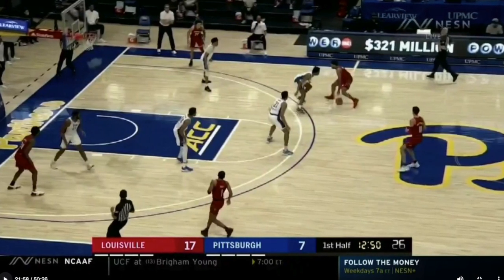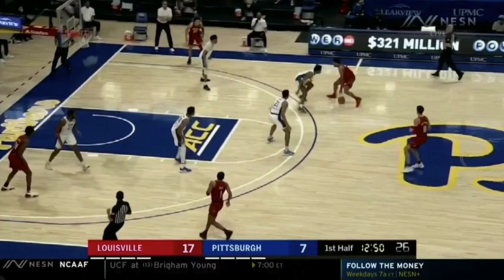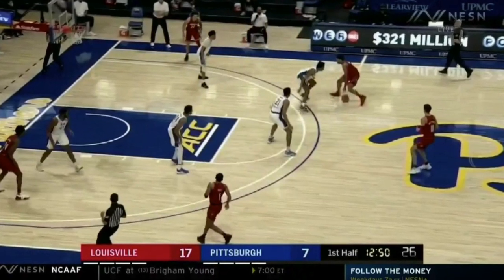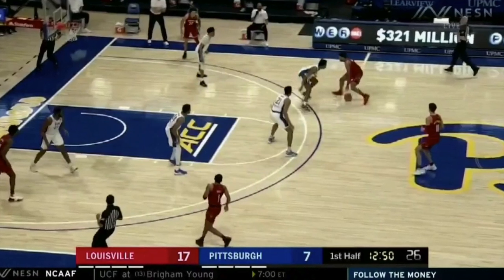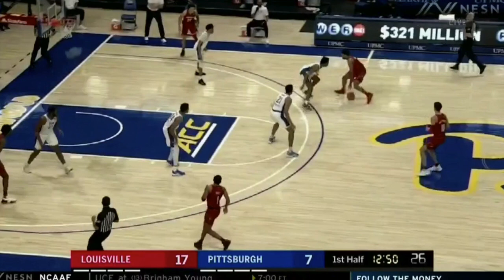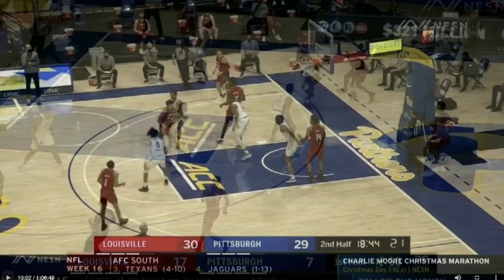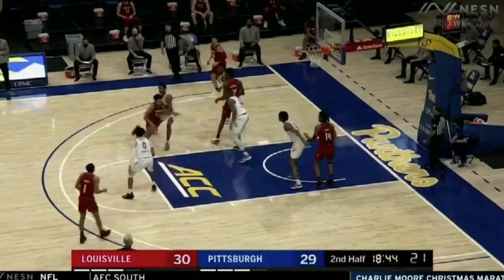This is another situation where he rushes his decision-making after the initial move shows he might be able to get into a scoring or creating position. You can see all the space in the lane — the first step is successful — but the defense closes on him. Instead of acknowledging the help defense and making a split-second decision with some patience, maybe backing out or passing out of it, he tries to dribble through trouble and turns it over.